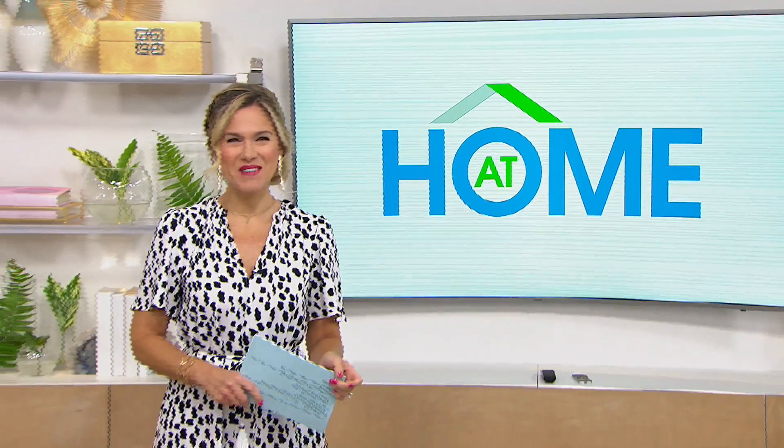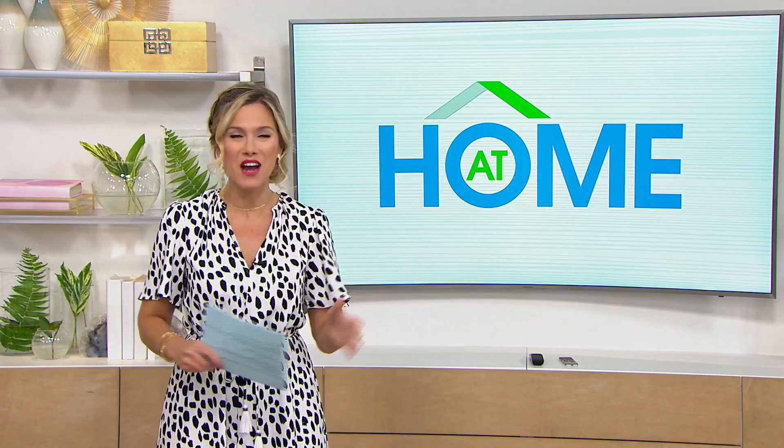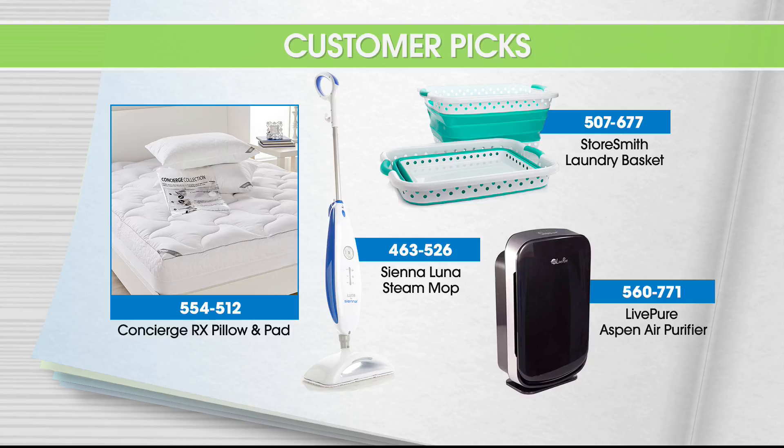Good morning. I'm your host Valerie Stubb. Welcome in to HSN At Home. And today it is all about your favorites, your customer picks. That's what this entire hour is dedicated to on At Home. And we've got some great items this morning that you've made your favorite, including the two-pack from Storesmith.